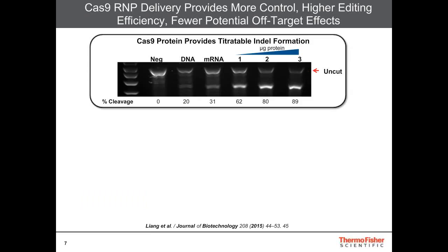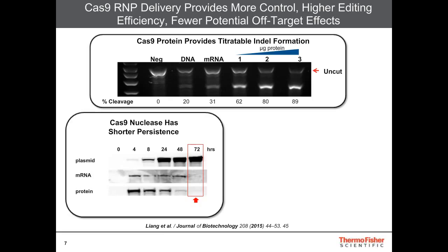Cas9 protein delivery is the most efficient way to deliver the content to the cell, as it does not require transcription or translation. It also provides titratable indel formation. Using the genomic cleavage detection kit assay, you can see no payload delivered, or DNA, mRNA, and then increasing protein amounts, and it has a titratable effect where we're able to achieve up to 89% cleavage efficiency.